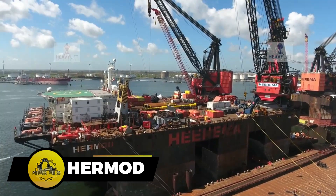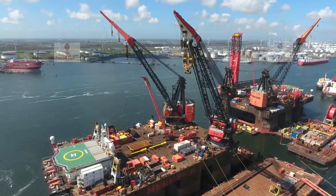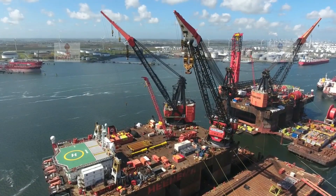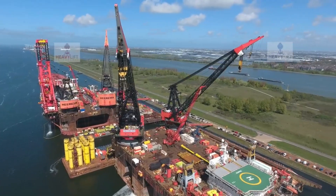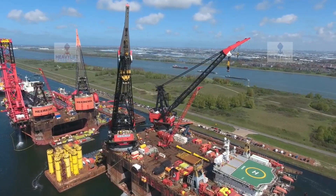Hermod, a heavy lift vessel, commands an impressive 8,000-ton lifting capacity with dimensions of 154 meters in length and 86 meters in width. It stands as a formidable force in the maritime domain, excelling in heavy-duty lifting operations.